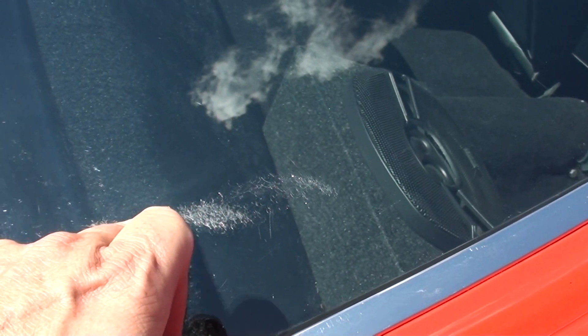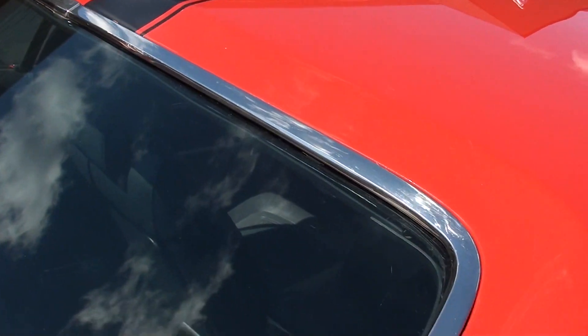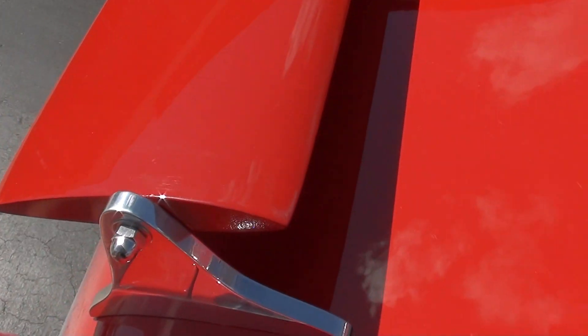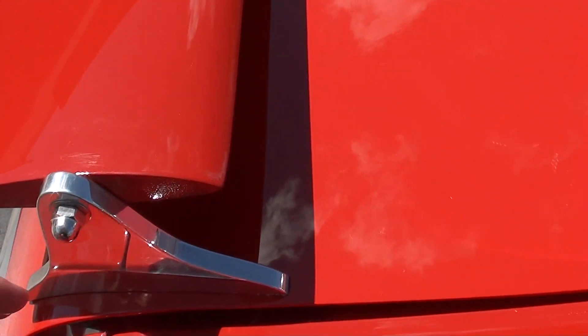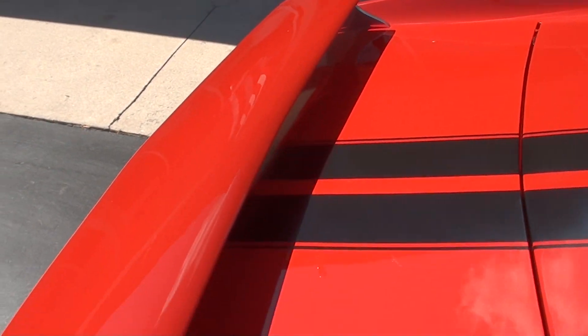There are a couple little marks in the rear glass, but the stainless is real nice. There's a little fit issue — I'm going to have my guy come down and take a look at it, see if we can get this to fit a little tighter, which I'm assuming we can, just adjusting the lock.